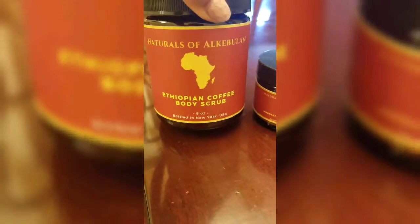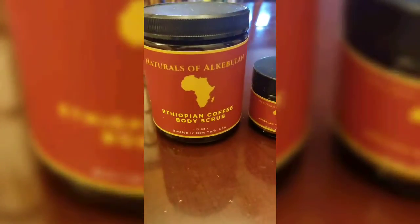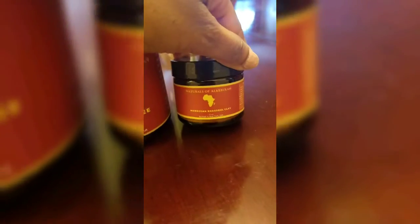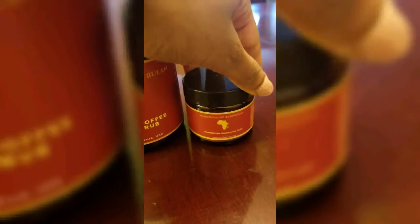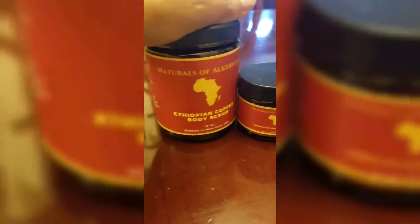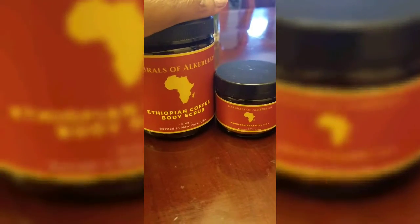These are the other two items that were in the High Maintenance kit: a body scrub and a clay mask. You can use the clay mask for your face or your hair. We'll be doing a review on these probably in the upcoming weeks, so stay tuned!